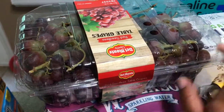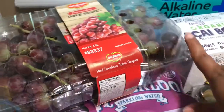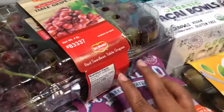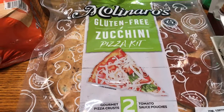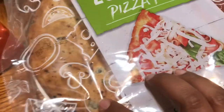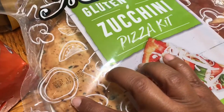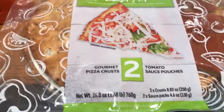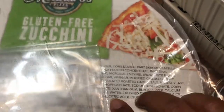I did pick up some grapes as well to snack on and just have in the house. I can put these in my juicer on stage one, so I might try that one day. This is new and it was on sale — it's a gluten-free zucchini pizza kit. It comes with the sauce and the crust. I thought I would give this a try; I've never tried it or seen it before. It has zucchini in the crust. It doesn't say it's vegan, but I'm thinking it's vegetarian and I didn't see anything that would say it wasn't vegan.